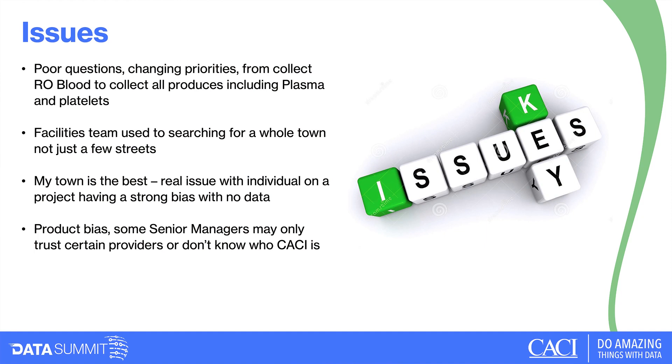In terms of challenges using Insight, one of the biggest is poor questions. There's nothing worse for an analyst than a vague brief. If you want to recruit RO blood donors we know exactly where to go, but if you also want plasma or platelets, the demographic is very different — plasma donors tend to be men over 50 in the ABC1 demographic — so we'd be looking at a totally different area. If someone doesn't give us a clear question, we can't give a clear answer.